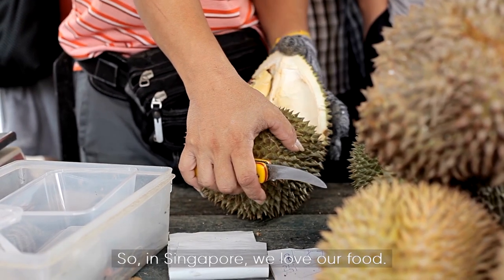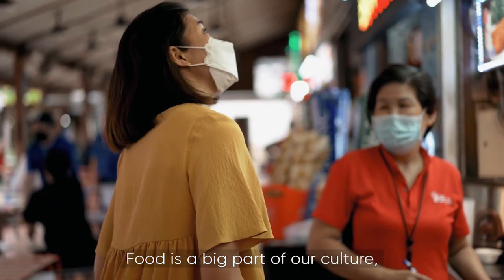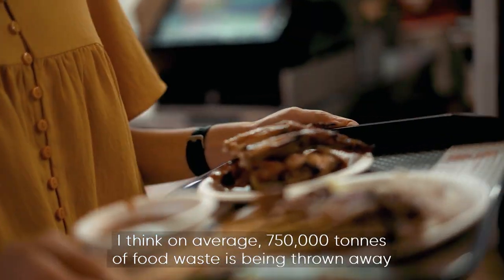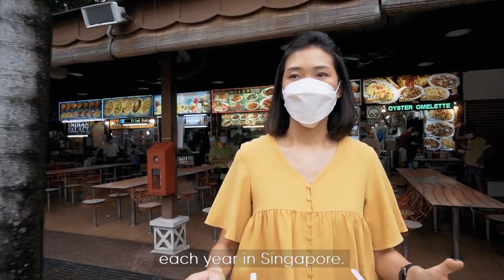So in Singapore, we love our food. We have food from all different cultures. Food is a big part of our culture, but it's also a significant part of our waste problem. On average, 750,000 tons of food waste is being thrown away each year in Singapore.